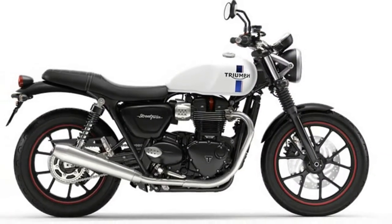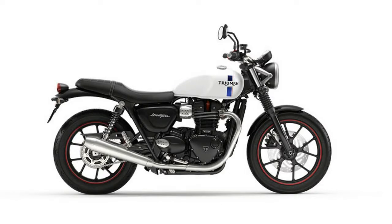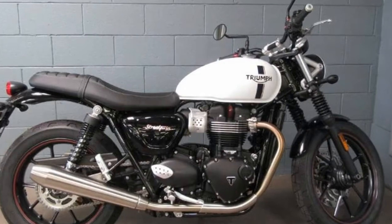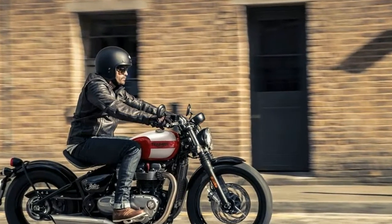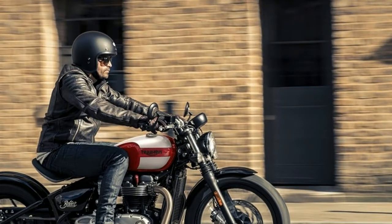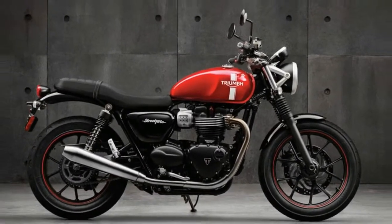A race winner straight out of the gate, the Bonneville was there at the birth of modern motorsport, winning AMA flat-track races, the Isle of Man TT, the International 6 Day Trials and countless Thruxton 500 races, where it got its legendary racing name. Lusted after by a generation of 60s teenage rockers, it was first choice for famous bikers including the iconic movie star Steve McQueen.